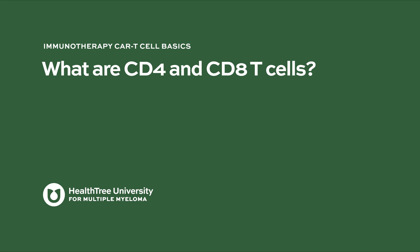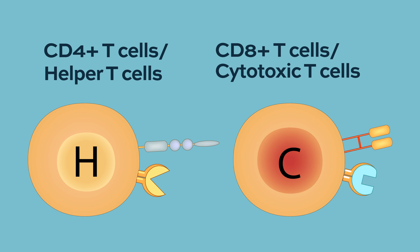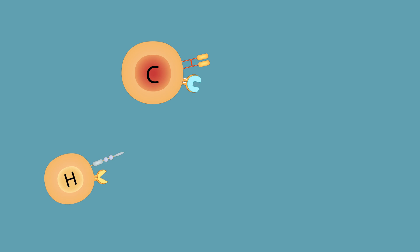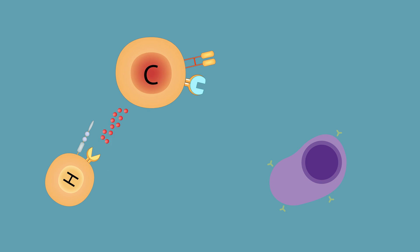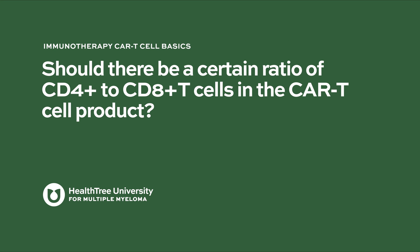What are CD4 and CD8 T-cells? The CD4-positive T-cells are what we call helper T-cells, and the CD8-positive T-cells are the cytotoxic T-cells. There are some additional subtypes that are smaller populations in the blood and may be less important for this process. Both of these cell types help in the case of CAR T-cells because they work together to kill tumor cells.